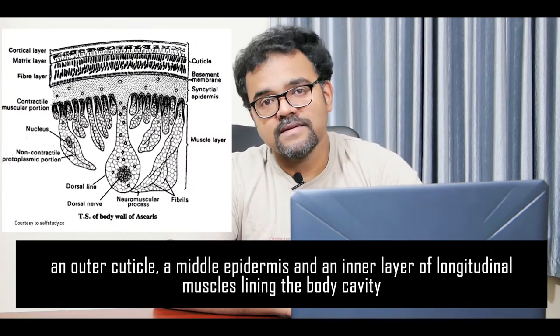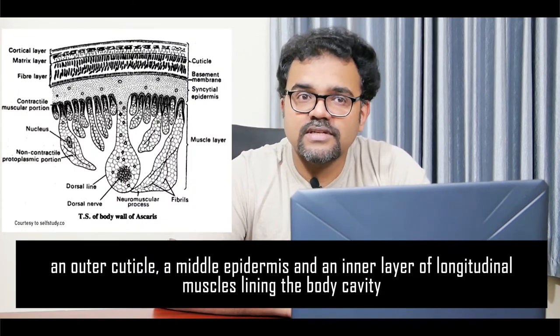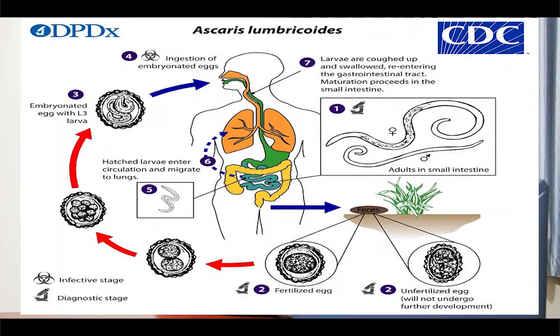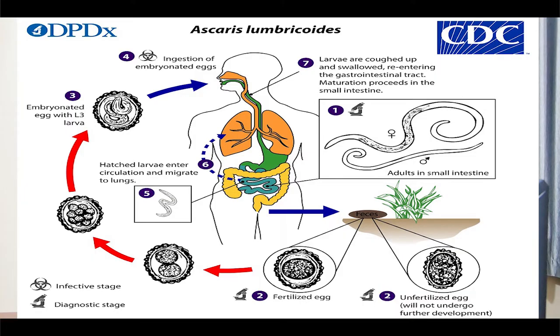The body wall consists of three layers: an outer cuticle, a middle epidermis, and an inner layer of longitudinal muscles lining the body cavity. The body cavity is a pseudocoelome. Ascaris is gonochoric. During copulation, the male inserts the penile setae into the vagina through the genital pore. The sperms are transferred into the vagina. The fertilized eggs are covered by a shell which is made of cuticle. A single female worm can produce up to 2 lakh eggs per day. These eggs are laid in the intestine and are passed out through the feces of the host. The eggs can remain alive in the soil for several days.